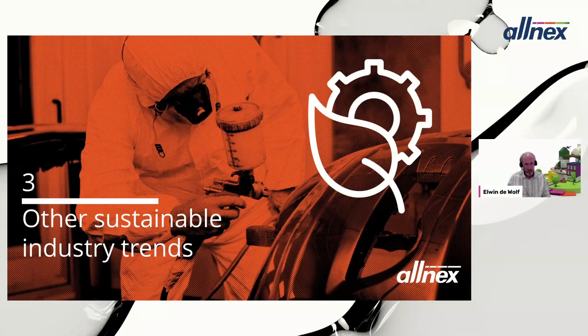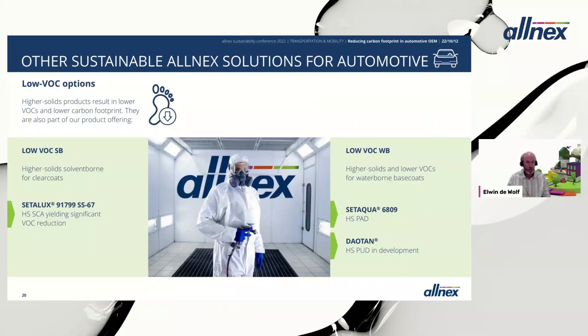Apart from low bake, paint developers for automotive OEM are aware of other sustainability trends in the industry. In the last few slides, I would like to briefly touch on other sustainability trends in automotive OEM. One major trend is moving towards low VOC options.